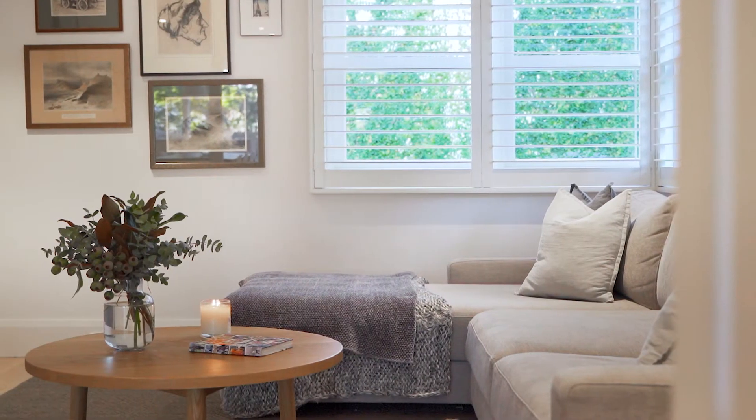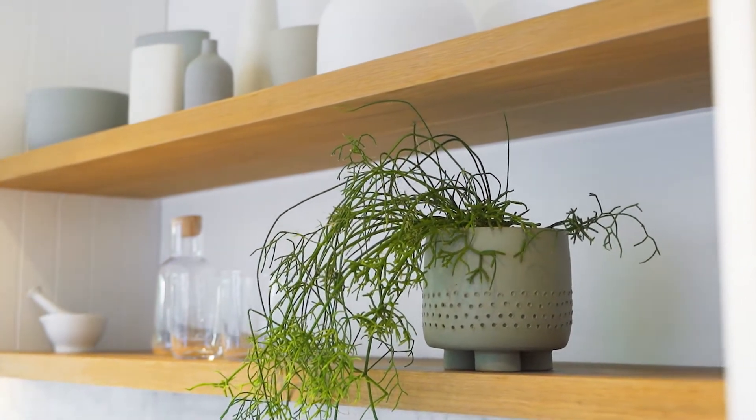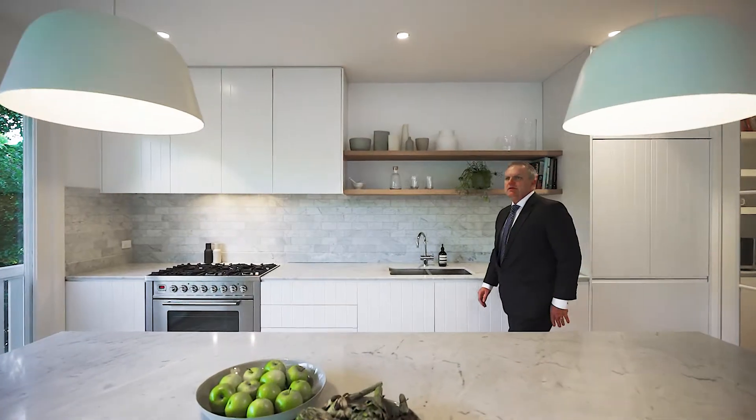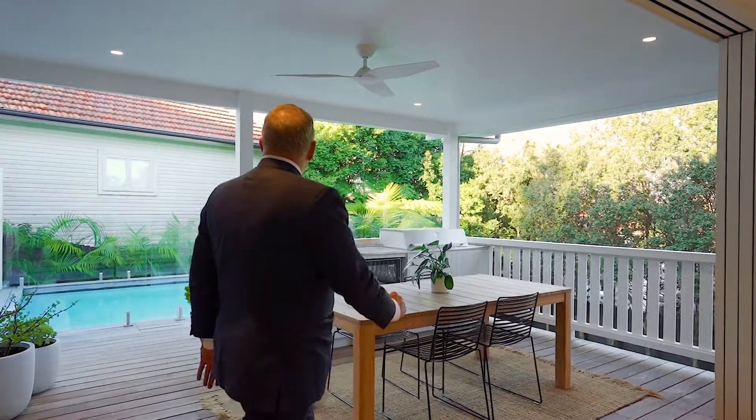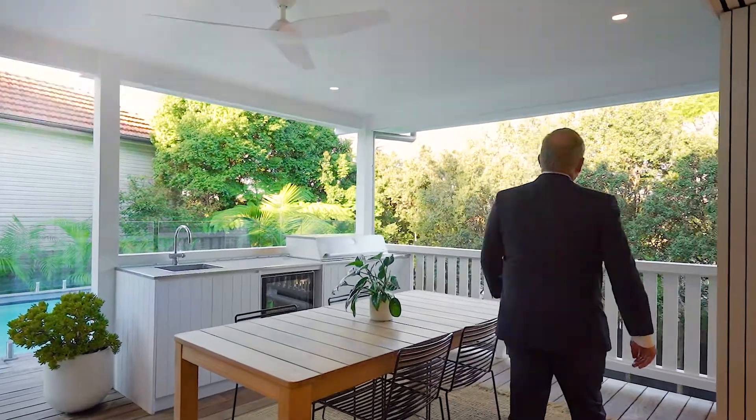As an agent selling in this area for nearly 20 years, rarely do I come across a property that ticks every single box — Hamptons, modern, contemporary. It personifies all the things you're looking for in modern day living at its very best. I'm Kingsley Looker, and I'm looking forward to seeing you soon.